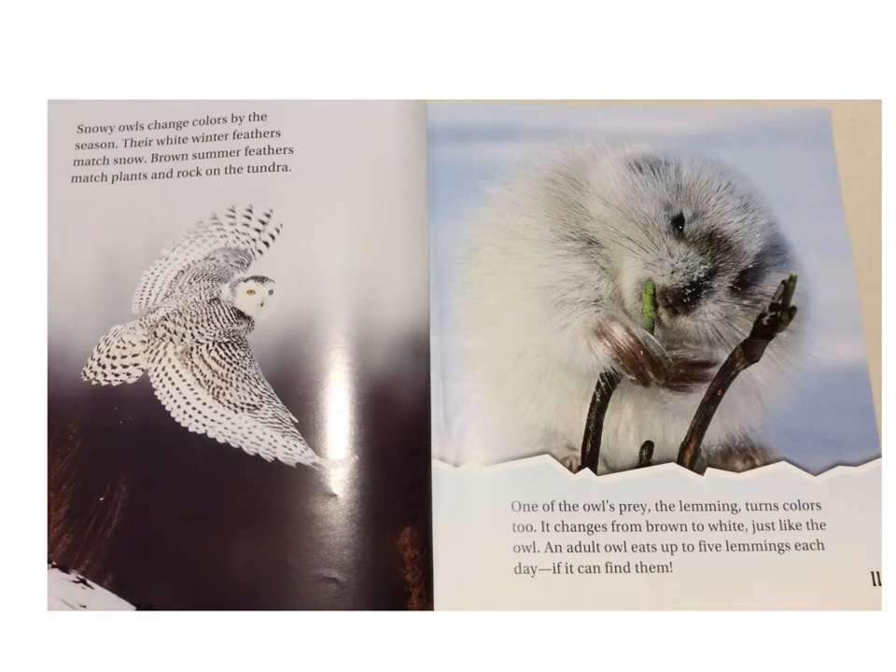Snowy owls change colors by the season. Their white winter feathers match snow. Brown summer feathers match plants and rocks on the tundra. One of the owl's prey, the lemming, turns colors too. It changes from brown to white, just like the owl. An adult owl eats up to five lemmings each day, if it can find them.